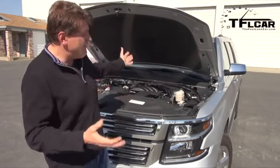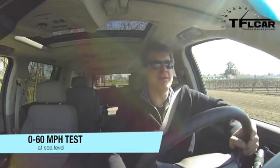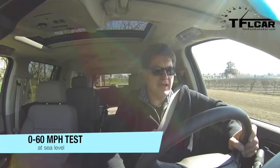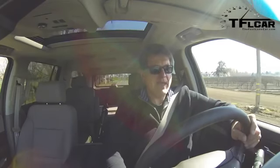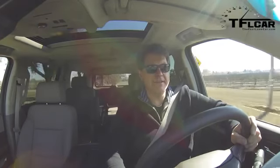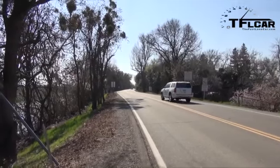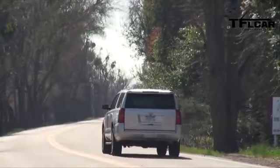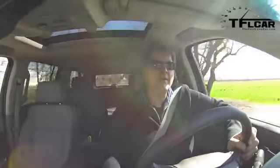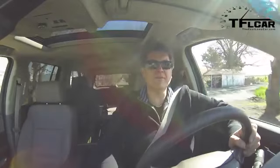I'm in the Suburban now — it's a big, heavy vehicle but let's put it to the test. Floored — not bad, it's perky! And there's 60 — 8.13 seconds! That is mighty impressive for such a big, traditional body-on-frame SUV. I am genuinely impressed by how quickly this thing scoots to 60.